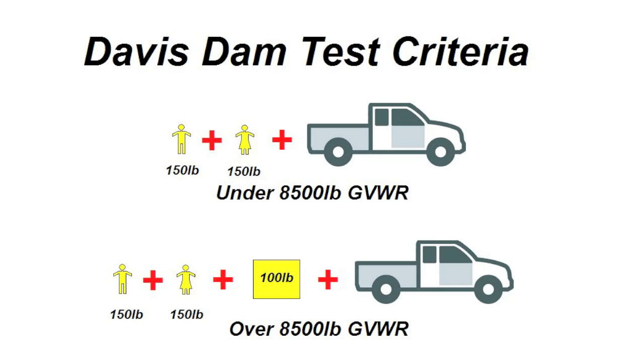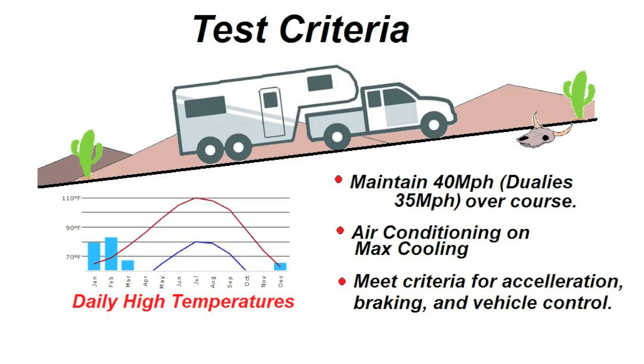This tries to put a few more real-world conditions under the towing test. To pass the Davis Dam Test, the vehicle must maintain 40 miles per hour — and by the way, the air conditioning is on maximum cooling — and they must meet the criteria for acceleration, braking, and vehicle control. Now, no test is perfect, but at least these days when you look at the J2807 tow ratings, you get a lot better idea of what your vehicle can really tow. With the adoption of J2807 by most vehicle manufacturers, consumers now have a pretty good estimate of what their vehicles can tow, and it allows us to compare one manufacturer's vehicle to another. Kind of makes you wonder why it took so long for them to adopt the standard.